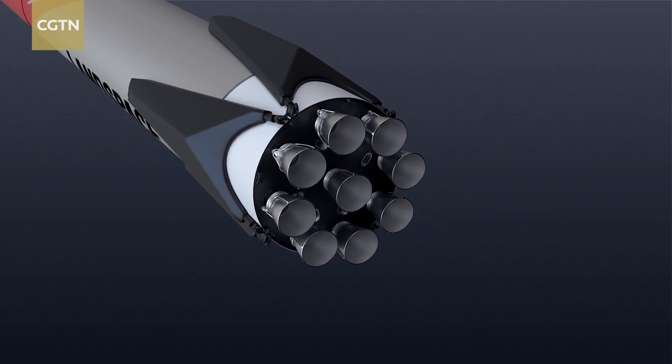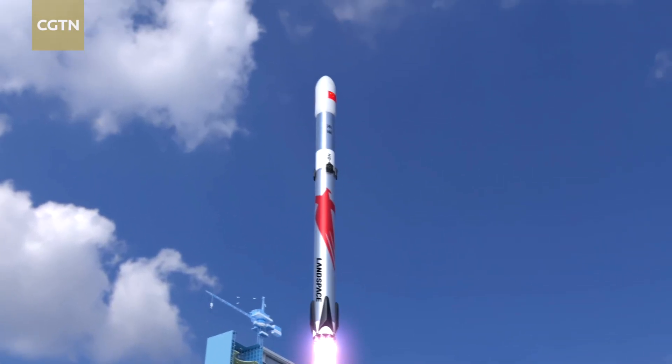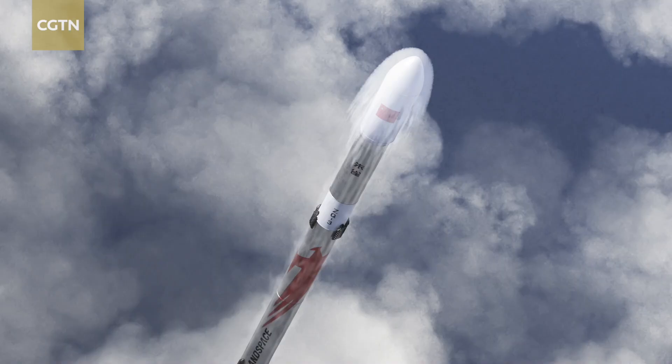The test rocket used the same engine as the Jiu-Ti-3, a large reusable rocket scheduled to go on its maiden flight in 2025.